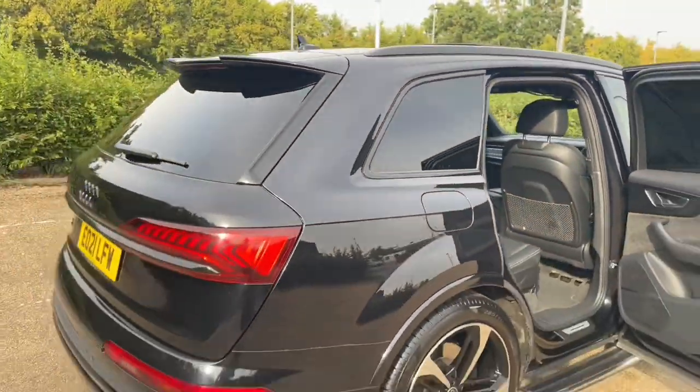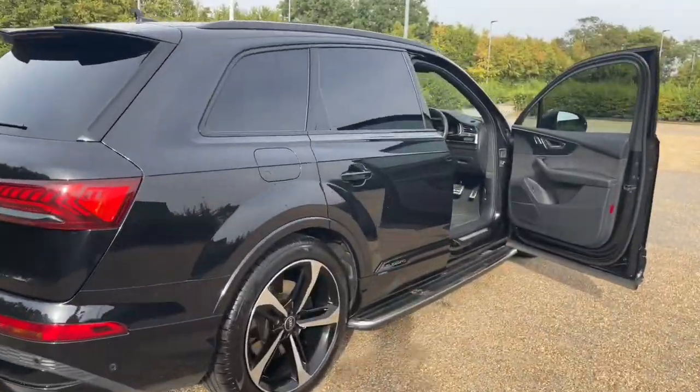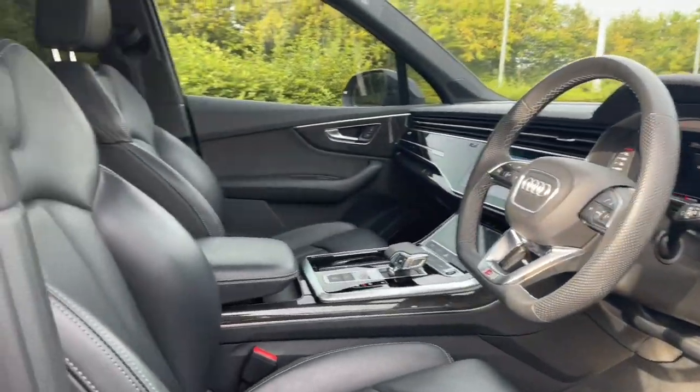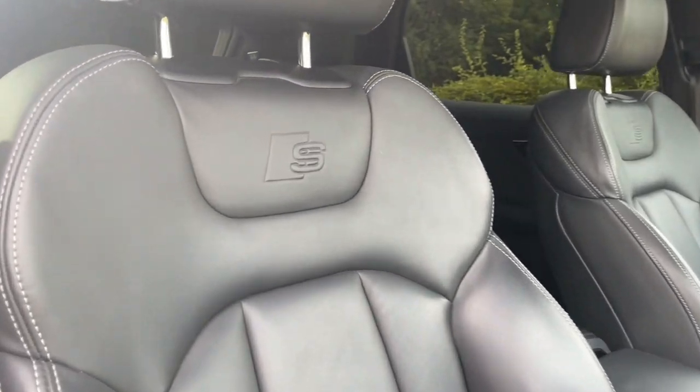Your front seats in this car are fully electrically adjustable, meaning you're going to find the perfect driving position every time you get in the car. This also means you and your front passenger will be as comfortable as possible.